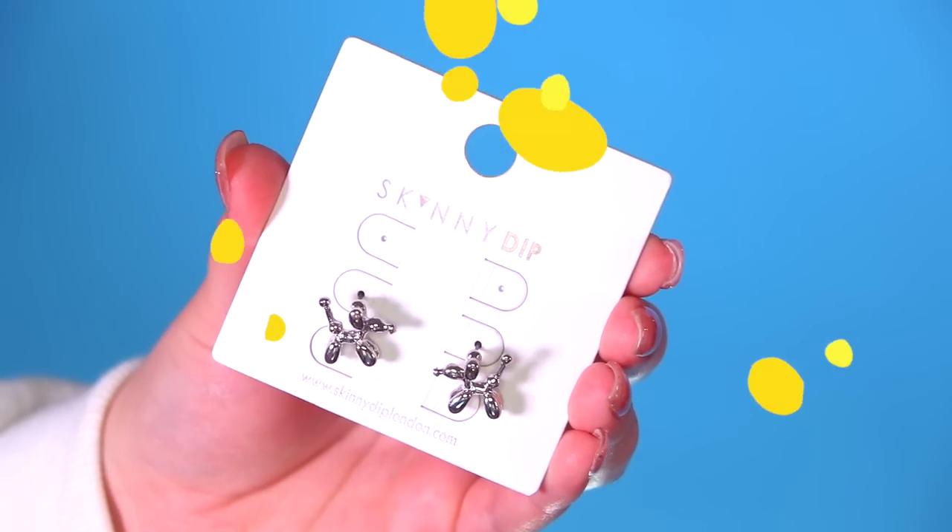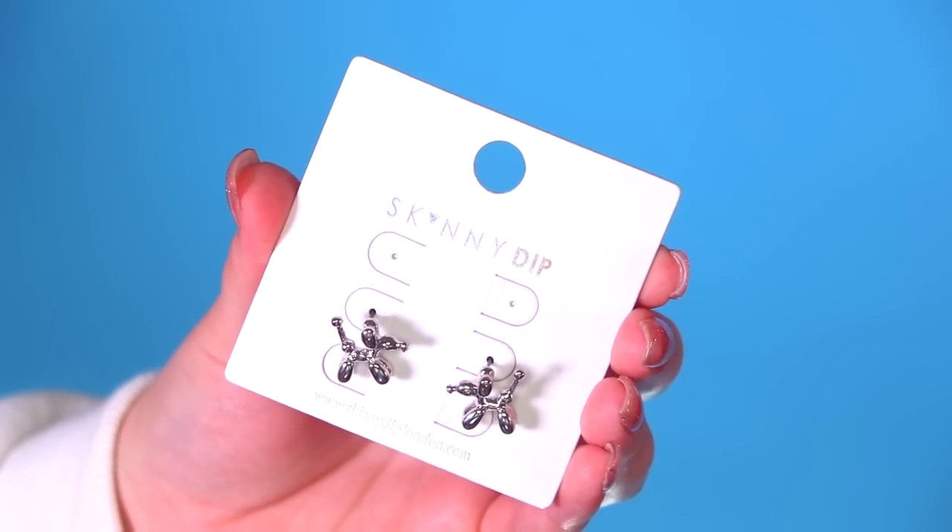Then I picked up some earrings. The first set is these pink metallic hoops in three different sizes — I love the pinky-purple colour and I can't wait to wear these with my hair up. I only have gold and silver hoops so pink ones like this are just so different. And then I got these adorable little earrings shaped like balloon animals — it's a little dog and it's super cute and different.